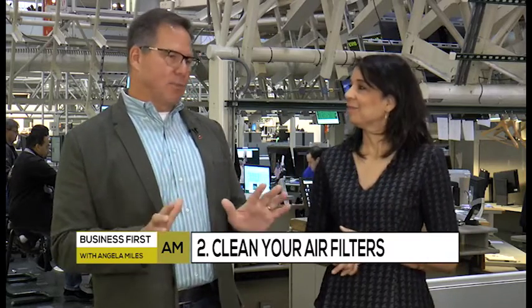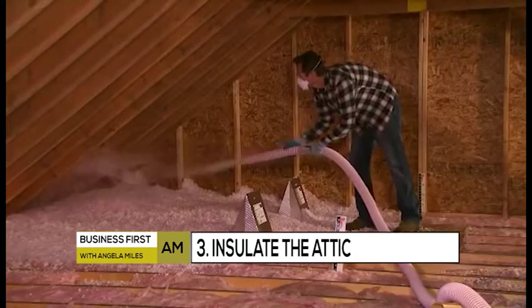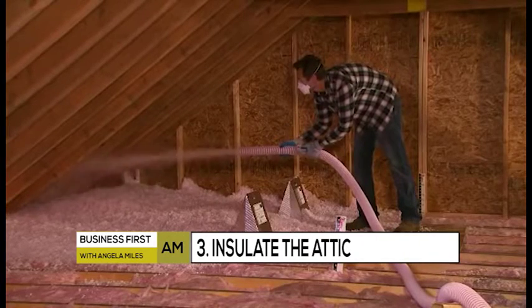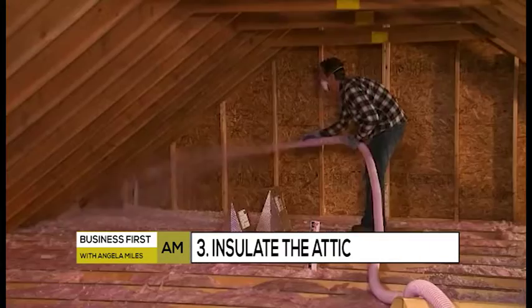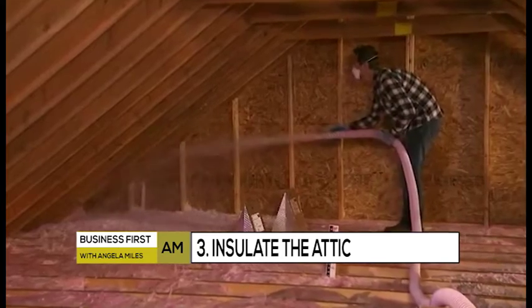And then finally, this is a little bit more involved, however it is something you can do yourself. I get questions all the time from people who say, what is the best way for me to be more comfortable and save the most money in my home? And I tell people it's by adding insulation to your attic — just the attic, if that's what the money you can spend. Most of the big home centers have what's called loose cellulose insulation — basically a bag of loose stuff — and they will lend you the machine to do it.